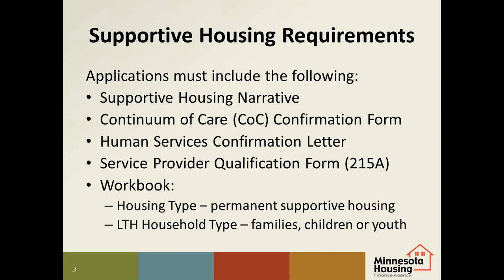The Continuum of Care, or COC, confirmation is a form that must be signed by the COC to confirm that the proposed units meet a need in the service area. The COCs in Greater Minnesota and the metro suburban counties expect all applicants to provide information about the development to the COC before they'll sign the form. Most COCs meet monthly, so applicants need to contact the COC coordinator as soon as possible to make arrangements. Contact information is provided on the COC form.